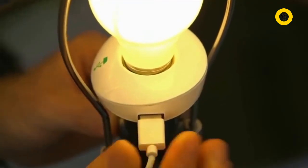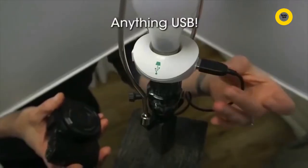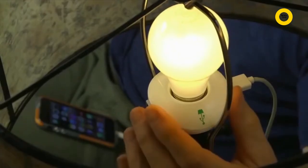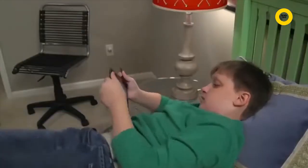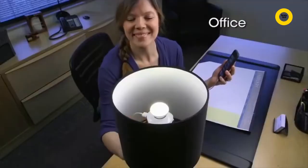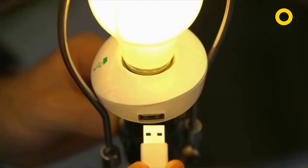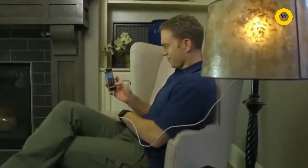Lamp Champ simply screws into any lamp socket and gives you a USB charging port right on the lamp. Lamp Champ is safe for all devices — it powers and charges phones, tablets, anything that charges with USB. The built-in switch lets you charge whether the light is on or off. Standard chargers have short cables that make them frustrating to use, but Lamp Champ puts the port right where you need it, so you can charge and talk. Lamp Champ works at home, at the office, in the hotel.